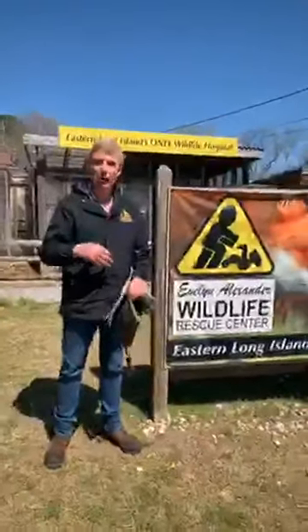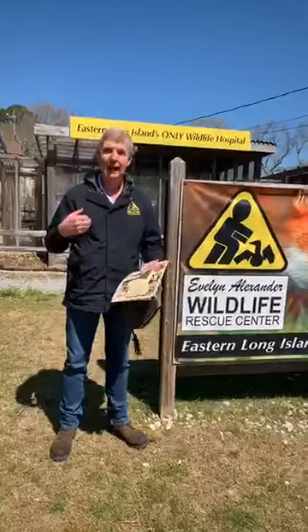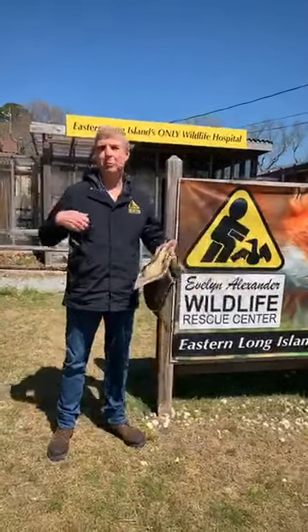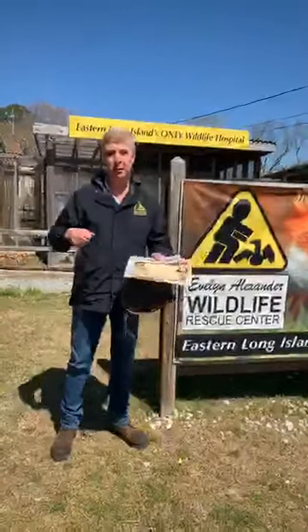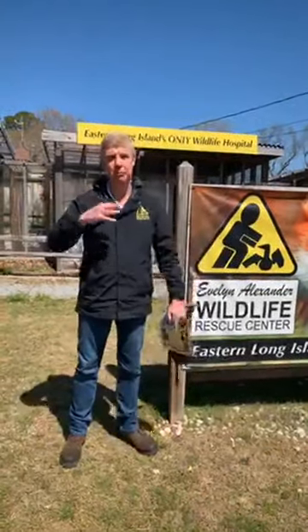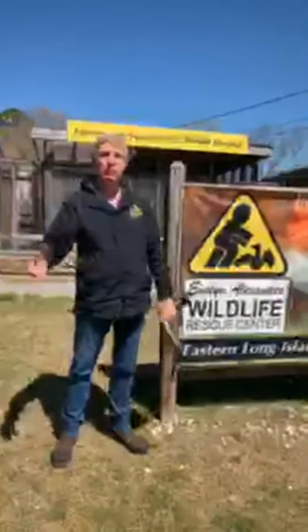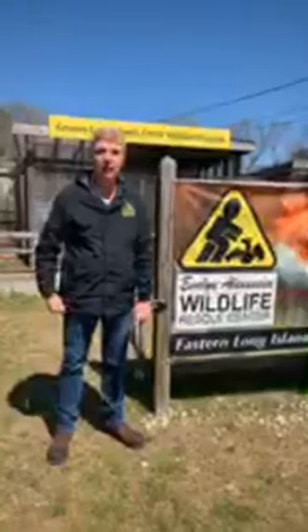We're going to give you a little bit of a tour of some of the rescued animals that we use in our education program. My name is Jim McDougall. I'm the education coordinator here at the rescue center. When everything is perfect and we can go out and do presentations, we go to homes, schools, cub scout groups, boy scout groups, and we bring these animals out for a very small donation to the center. And we love doing that.